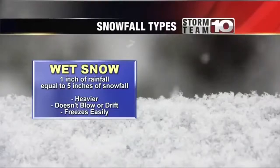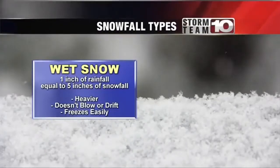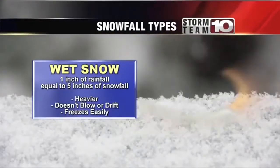When it comes to wet snow, if we were to get only one inch of rain, that's equivalent to about five inches of wet snow — that's what we saw here in the valley. Wet snow is heavier, it doesn't blow or drift, and it freezes very easily, so it tends to stick around a lot longer when it's cold.